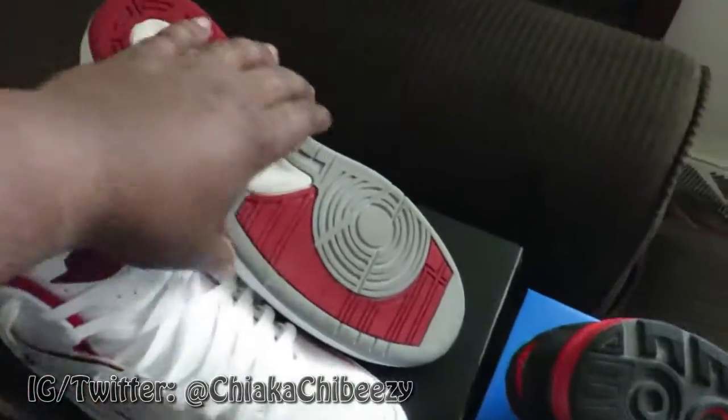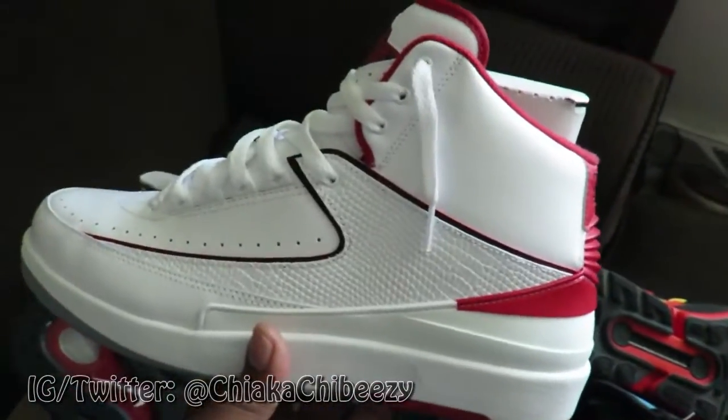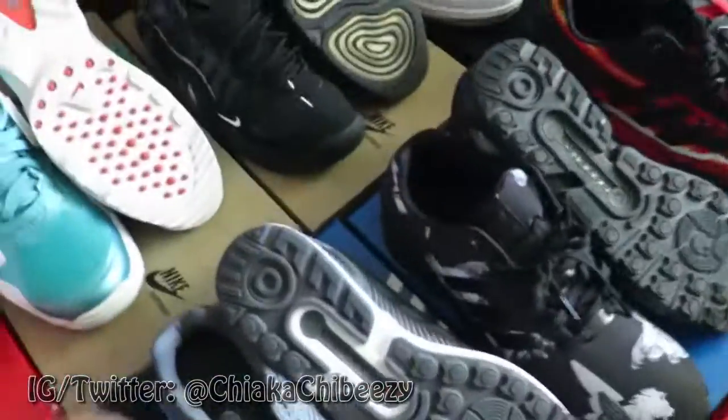These Jordan Twos were from last year's release, worn one time, still no creasing, no anything. I'll be selling these for 125 shipped.